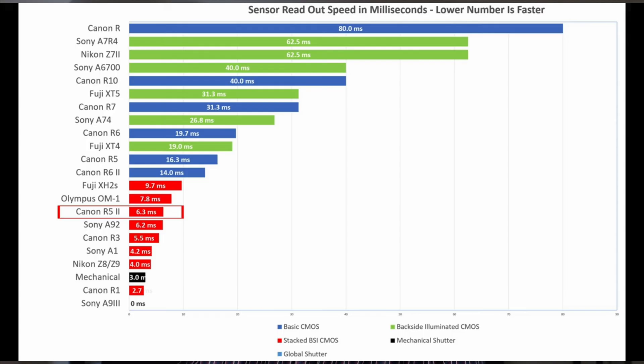A birding photographer called 'Patent of Out of Australia' did a video and had the actual chart in there, which I'm putting up on screen right now so you can actually see it. What you'll see is the R1 is at 2.7 milliseconds. A mechanical shutter is about 3 milliseconds, so the R1 is actually faster than a mechanical shutter.